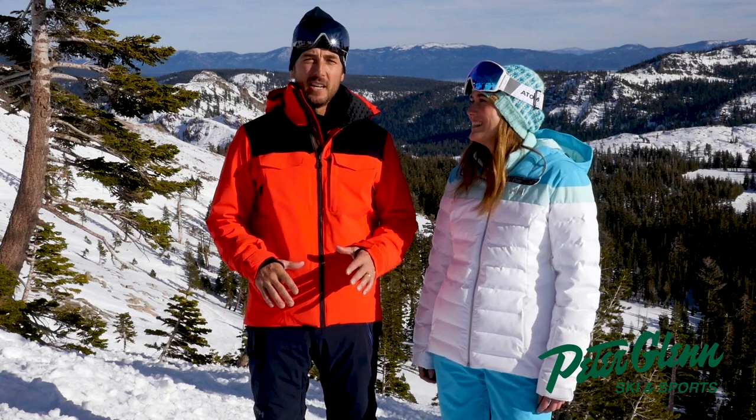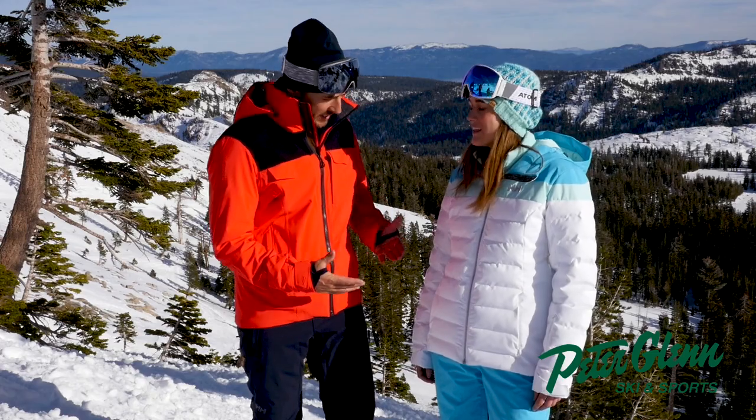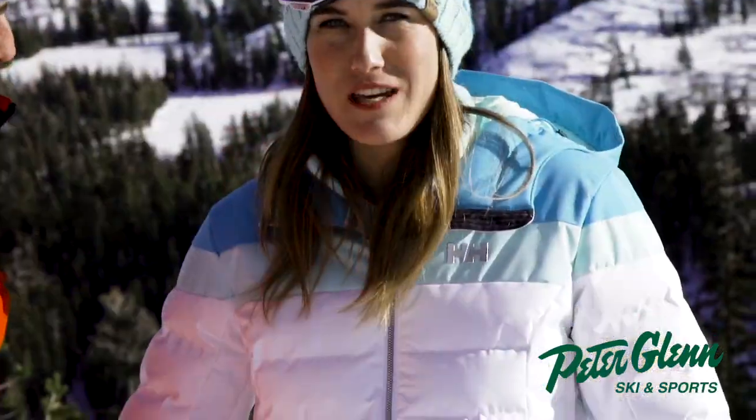She's helping me test the women's gear for Peter Glenn. Right now we're talking clothes. Amy, is that a Heli Hansen suit? This is Heli Hansen, yeah. Okay, tell me about it. This is the Imperial Puffy in white.